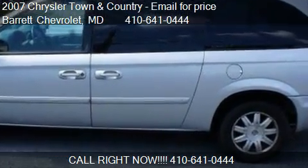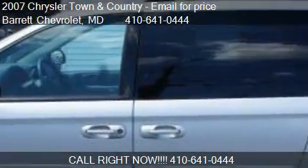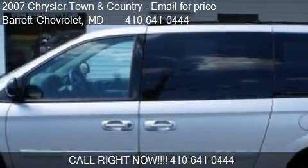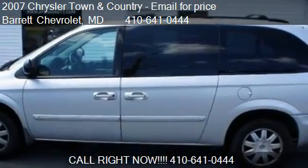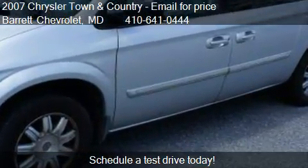This 2007 Chrysler Town and Country is offered by Barrett Chevrolet. This vehicle has just over 61,747 miles and could be yours today.